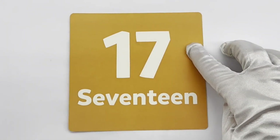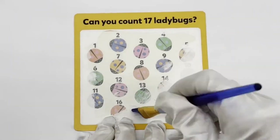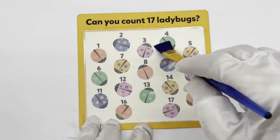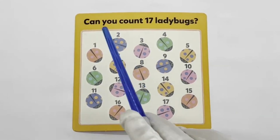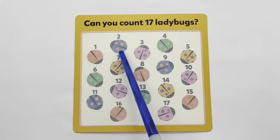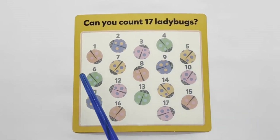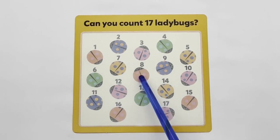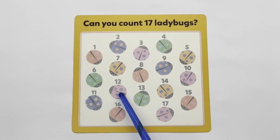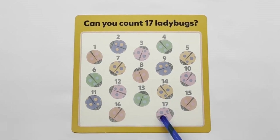17 — orange. Can you count 17 ladybugs? 1, 2, 3, 4, 5, 6, 7, 8, 9, 10, 11, 12, 13, 14, 15, 16, 17.